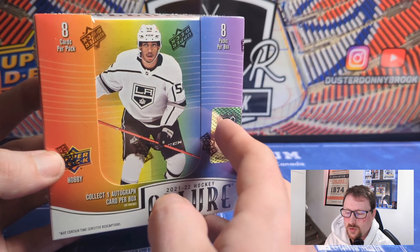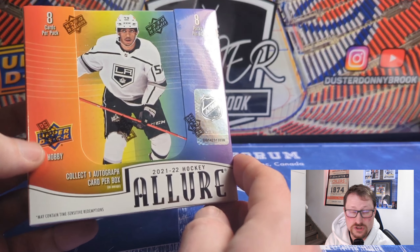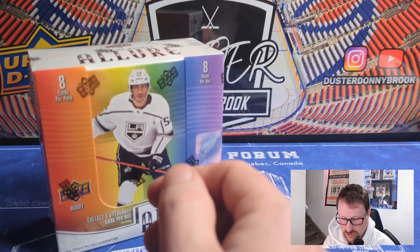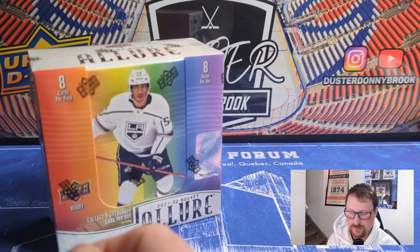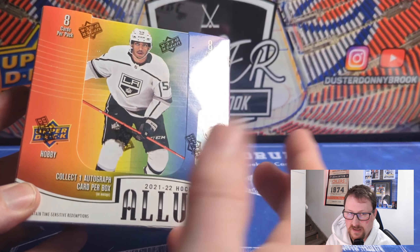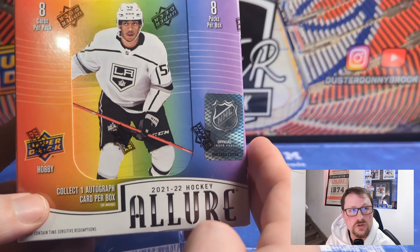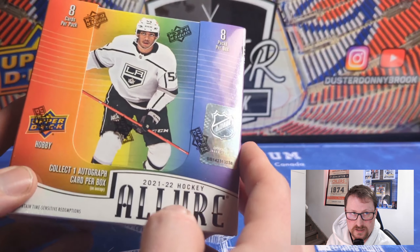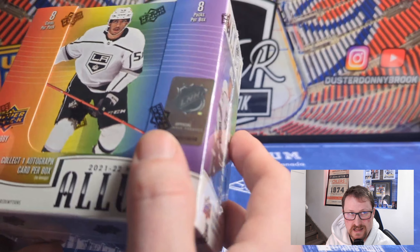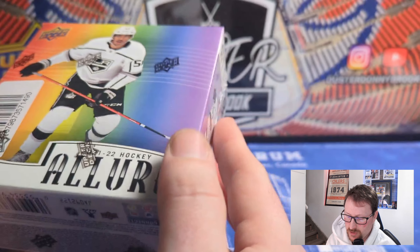For a lot of people there wasn't much reason to buy this product because if you could afford it, you just bought Platinum. So Upper Deck maybe took notice of that. Someone referred to it as looking more like Synergy — probably just in an effort to differentiate from Platinum, especially as Platinum has gotten so popular. Who knows when we're gonna get Platinum, so if you need your chrome fix I guess this is your best bet until Platinum drops. It's 21-22, so the rookie class — Caulfield, Zegras, Byfield, Cider — we're pretty familiar with the checklist.